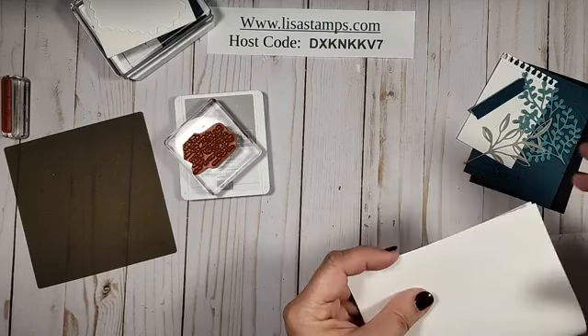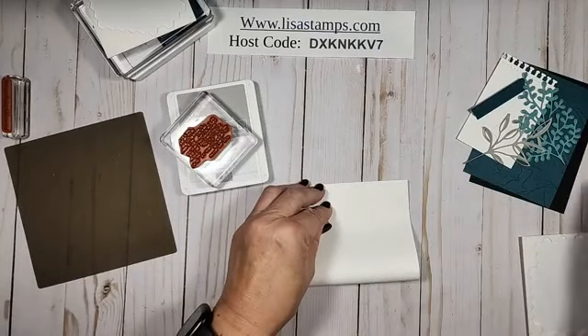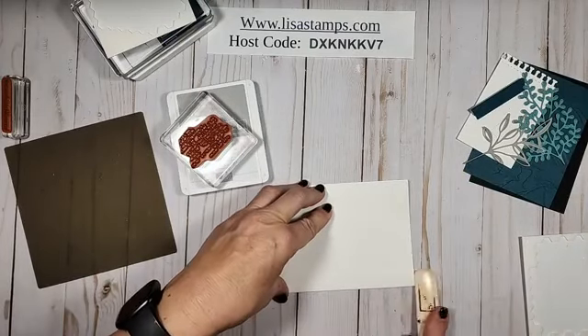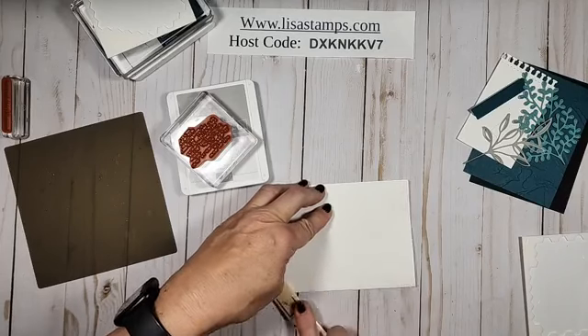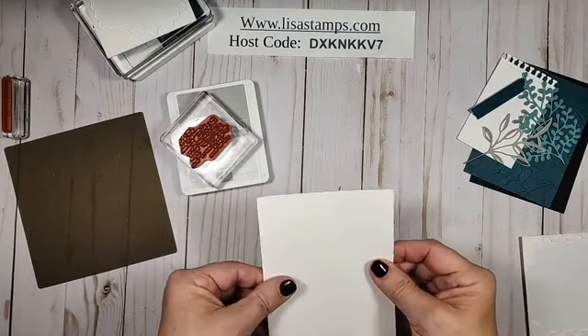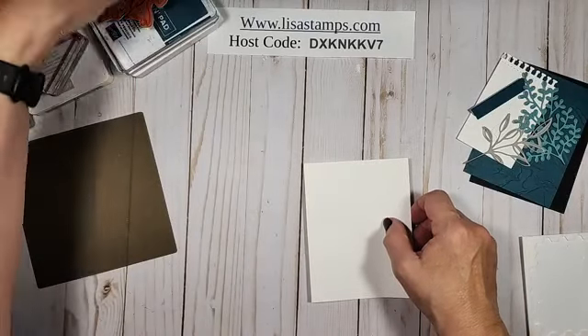Good morning, Velma. I just put a little something fun in the mail for you this morning. Remember that you have until Sunday, September 17th to get your orders in for this bundle or for these cards.